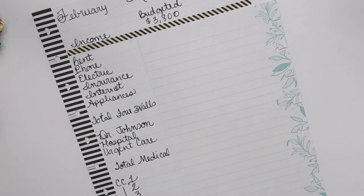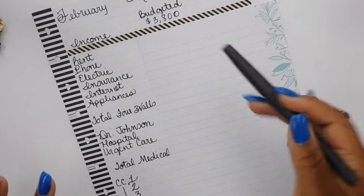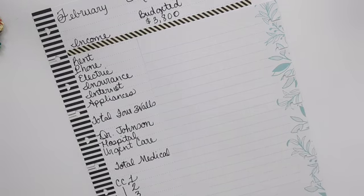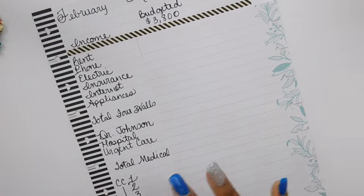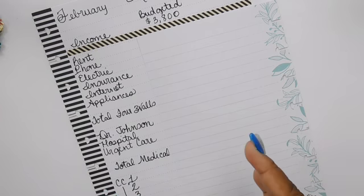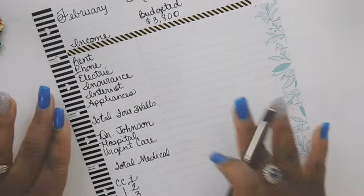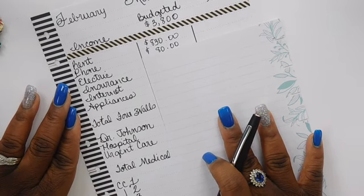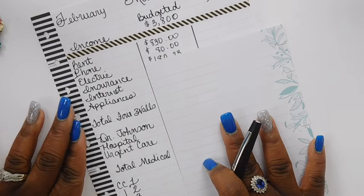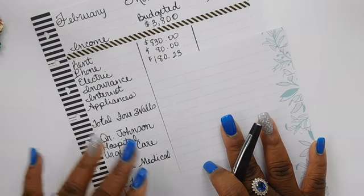Let's jump into the budget. Our budgeted income for the month is three thousand eight hundred dollars, which includes my full income as well as the portion my husband gives me toward bills. I like to do a zero-dollar budget, meaning every single dollar gets a name on it — even my Dollar Tree addiction. First, we have rent at eight hundred thirty dollars, my phone bill at eighty dollars for two prepaid cell phone lines, and electric at one hundred eighty dollars and twenty-three cents, which shows us it's still cold outside.